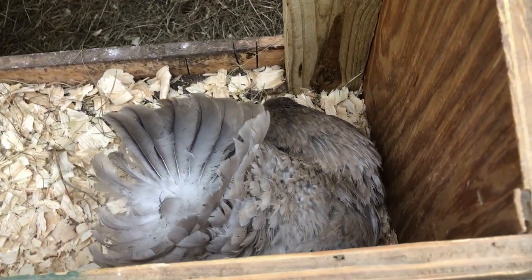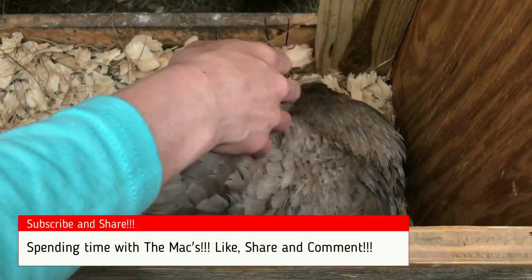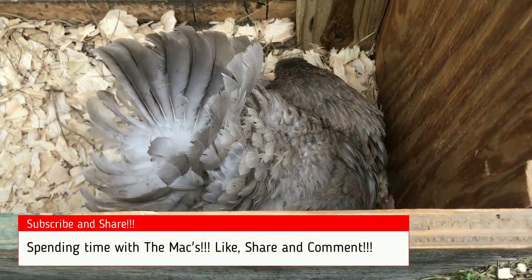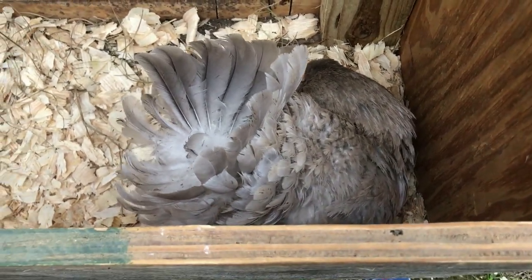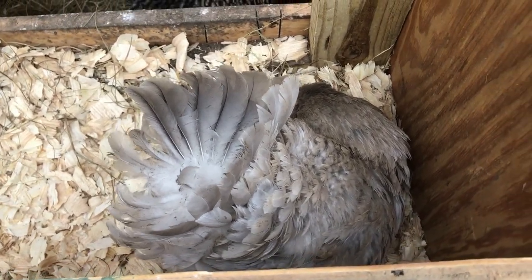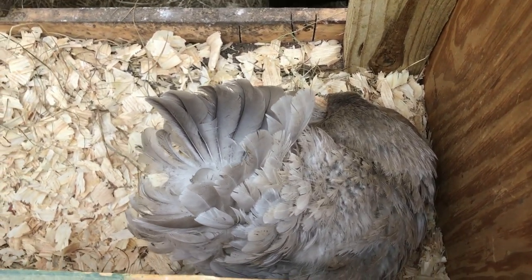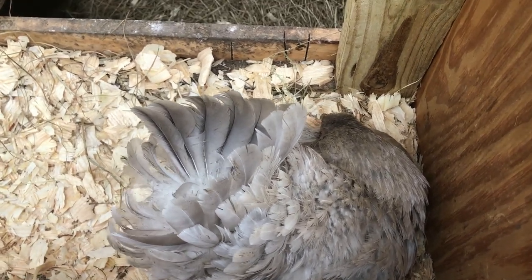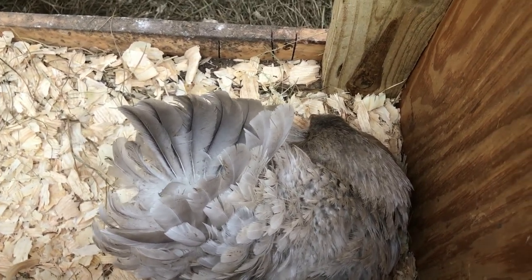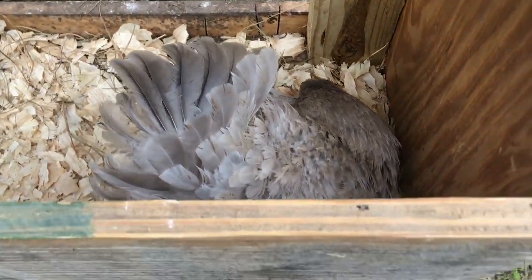We'll be able to give y'all an update and tell y'all how she's doing. This chicken did go broody — she stays on these eggs and she don't like to be messed with. We're just gonna watch those for about another week. If they're not hatched within a week or so, then I'll know they're not good, because they're pretty full black on the bottom, which lets me know there's a good developing baby in there. I just don't know if she's staying on long enough to keep them warm to survive.